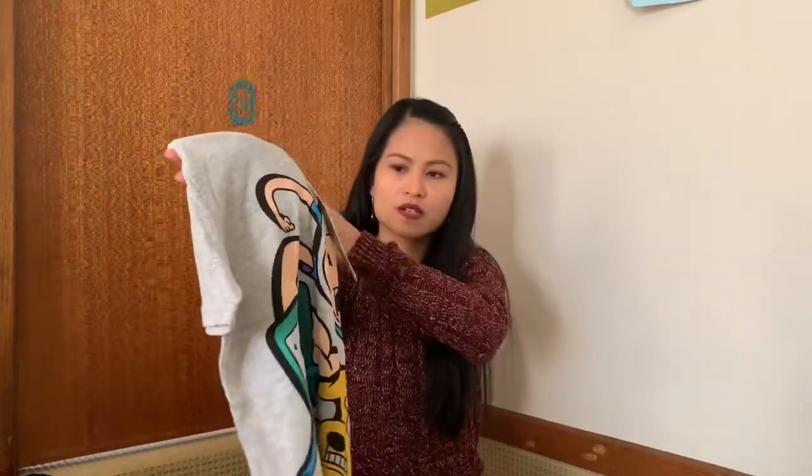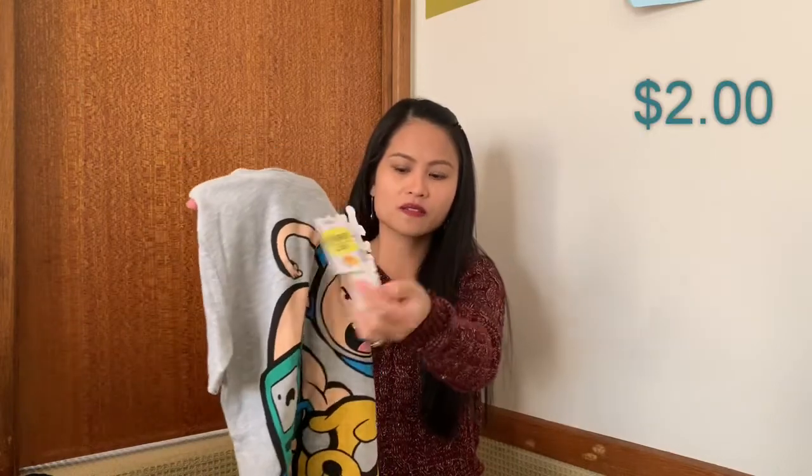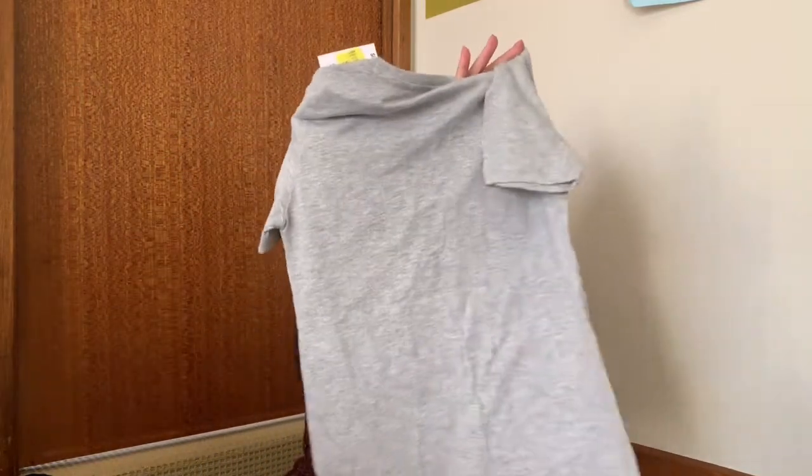And this is another shirt for Aiden — two dollars as well. The back is just plain.